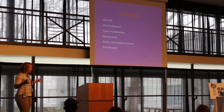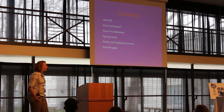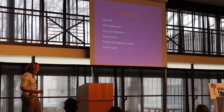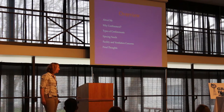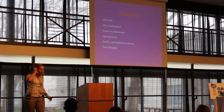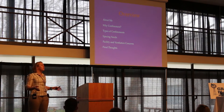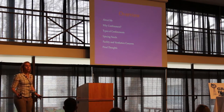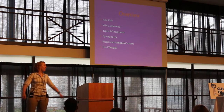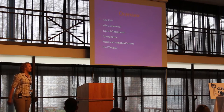I did spend two years in Nebraska at the Meat Animal Research Center, so I have lived in Nebraska. This is not the first time I've been here. Today I'll cover a little bit about confinement operations, why you would choose one, the types that are out there, spacing needs, facilities and ventilation concerns, and some final thoughts.